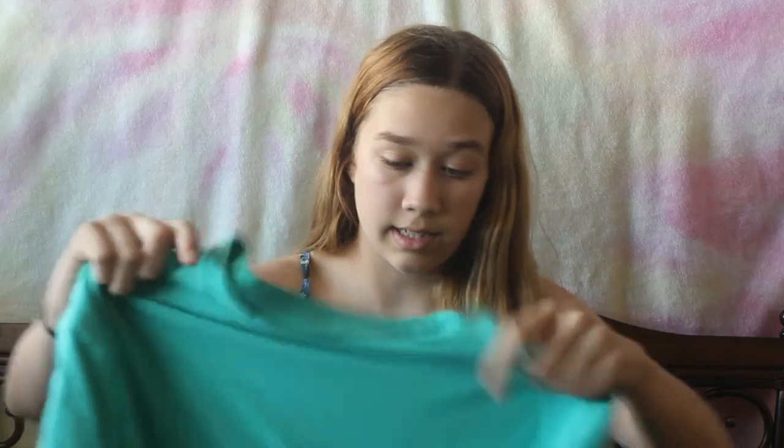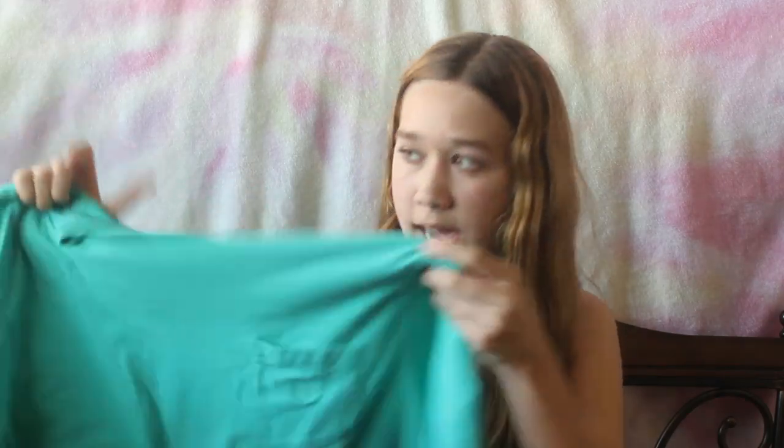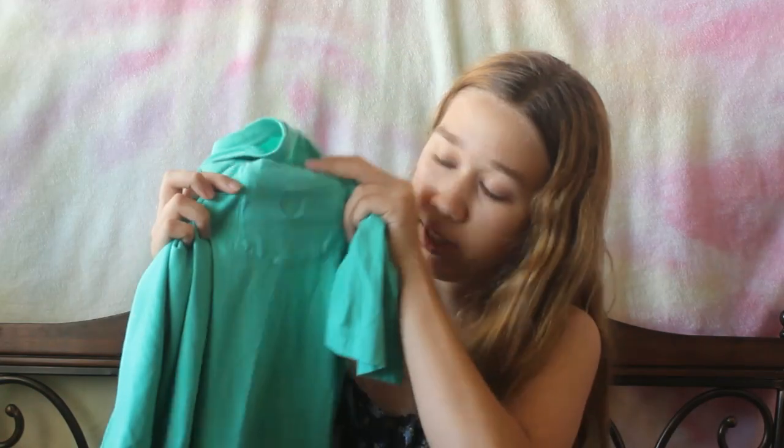The second thing is also pretty oversized — it's this Chaps t-shirt. I'm pretty sure this might be a guy's t-shirt, but do I care? Not really. It's cute, I really like the color, it's also really comfortable, and it has the little logo right on the pocket.